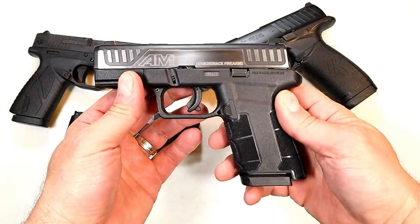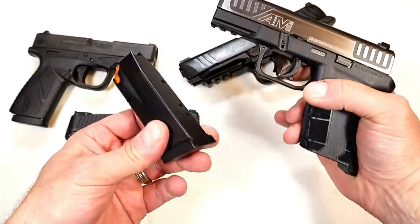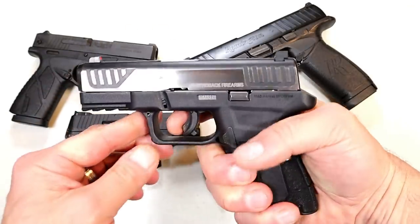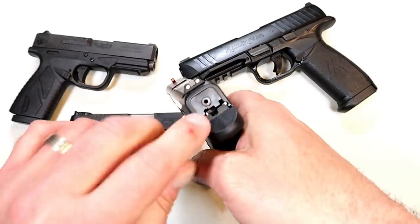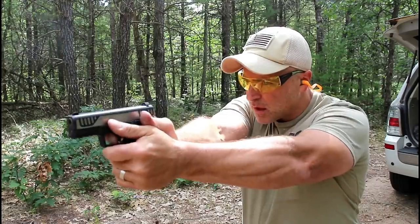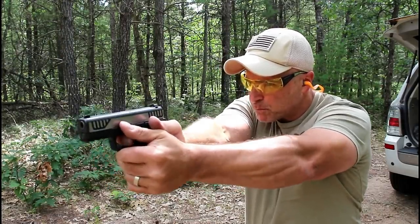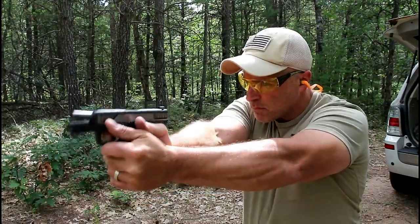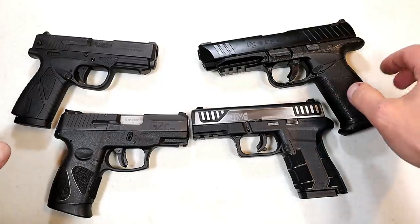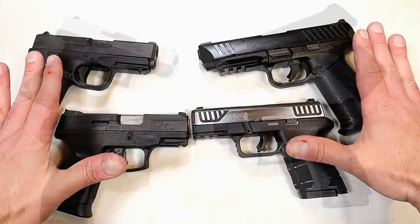Over here we have a Diamondback AM2 with a three and a half inch barrel — I'm very much impressed with this. 12 round magazines, front serrations, pic rail, nice trigger, striker fire indicator, three dot sights with an orange front dot. I love this gun. There's definitely a soft place in my heart for budget guns, and I think this group of four represents them very well.